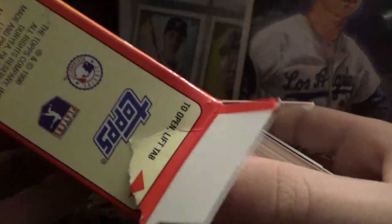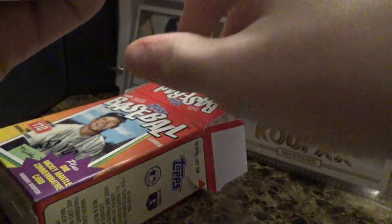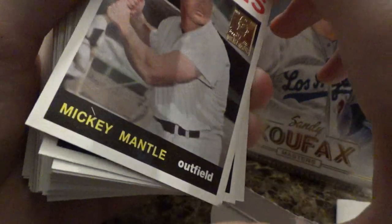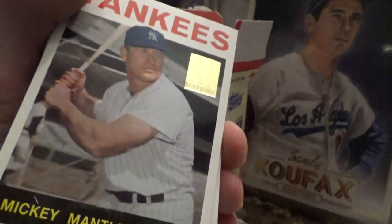I'm not going to name every single card but we'll look through it. So here we are with our Mickey Mantle card. It's inserted so it's not going to be super rare or anything, but the card does look nice.